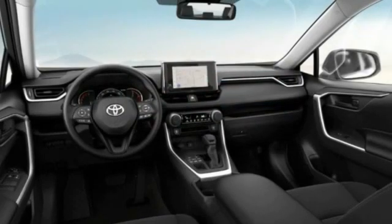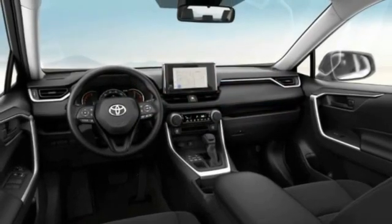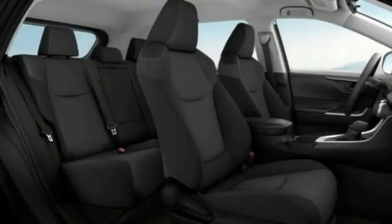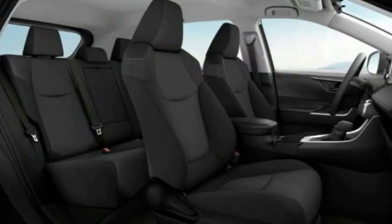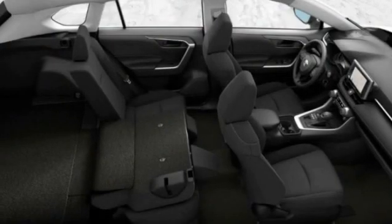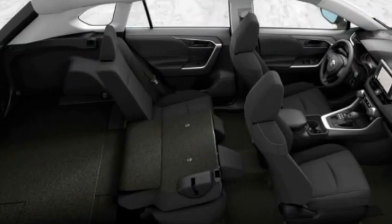Here are some of this vehicle's great options: tire pressure monitor, all-wheel drive, rear spoiler, brake assist, traction control, stability control, daytime running lights, front all-season tires, rear all-season tires, and privacy glass.